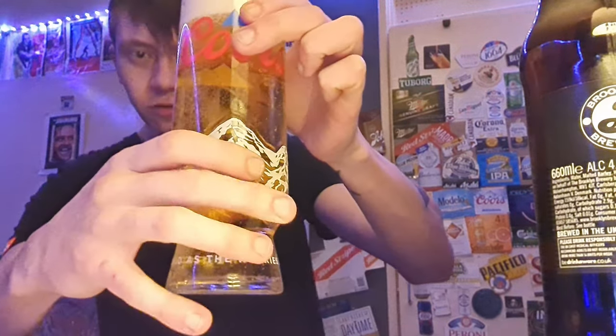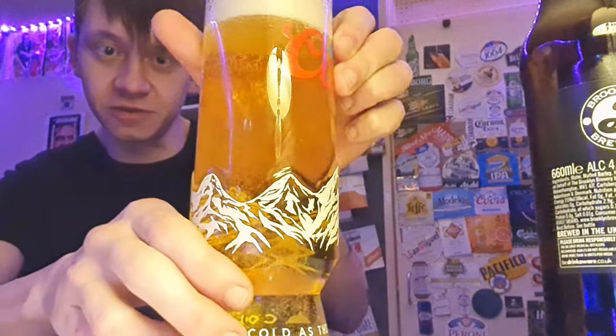I did have this on a stream and I kind of didn't really remember it that well. Look at that carbonation — wow, fizzy!